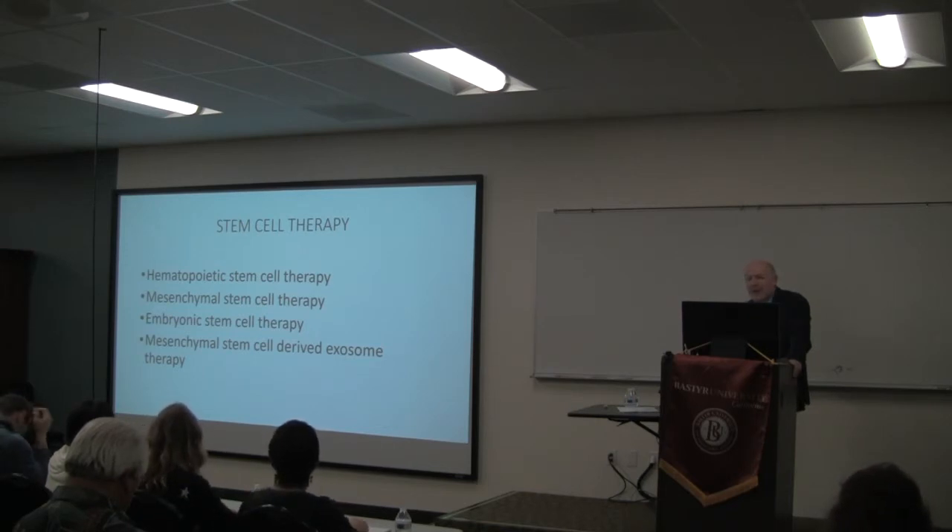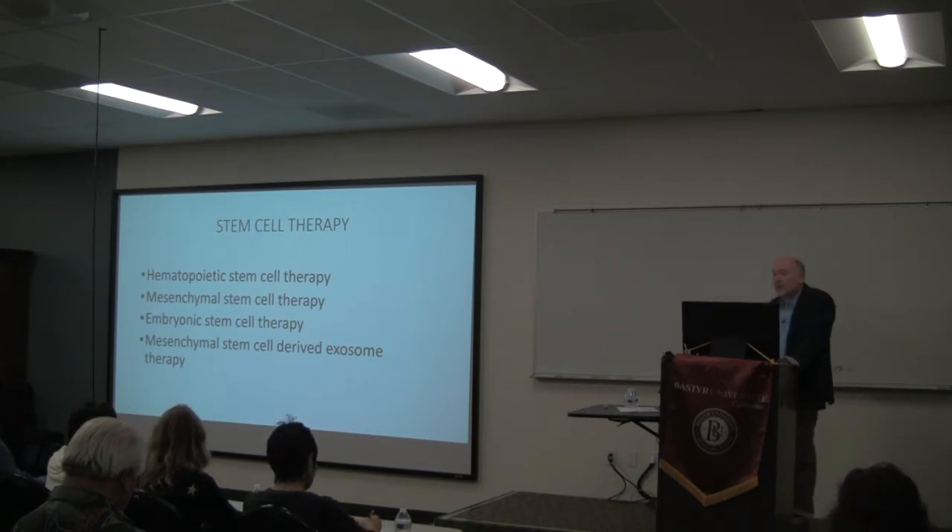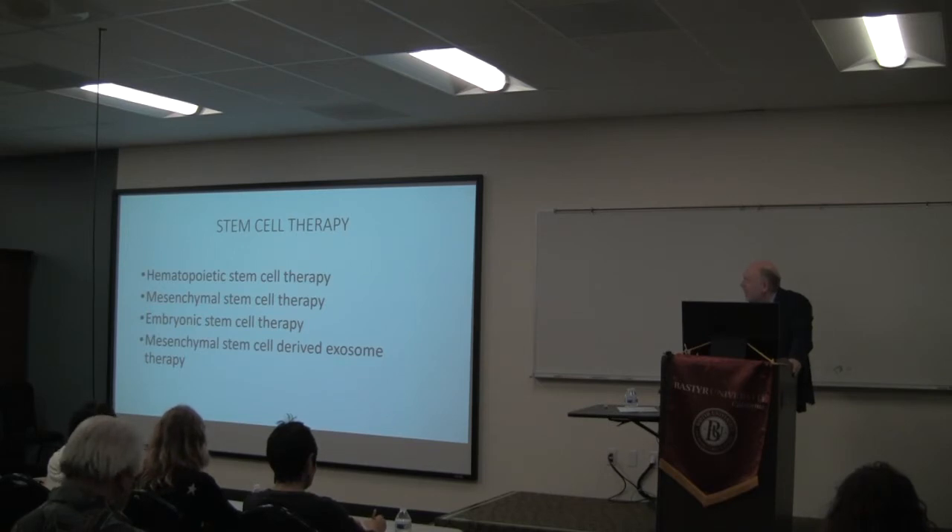Today, one of the points I want to make is to create some order. When we talk about stem cells, we're talking about four different things: hematopoietic stem cell therapy, which is typically used in oncology but also in rheumatology; mesenchymal stem cell therapy; embryonic stem cell therapy; and exosome — or mesenchymal stem cell-derived exosome — therapy. These are different therapies, and we'll briefly talk about each of them.